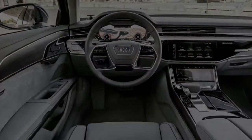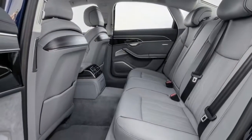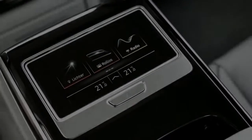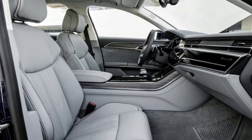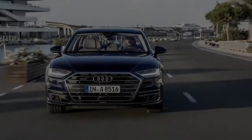At market launch the new A8 is available with two diverse V6 turbocharged motors: a 3.0 TDI with a yield of 286 horsepower and a 3.0 TFSI with 340 horsepower. Extra motor variants including a W12 form and plug-in hybrid will follow in 2018. All new A8s feature Quattro all-wheel drive and an 8-speed Tiptronic as standard.